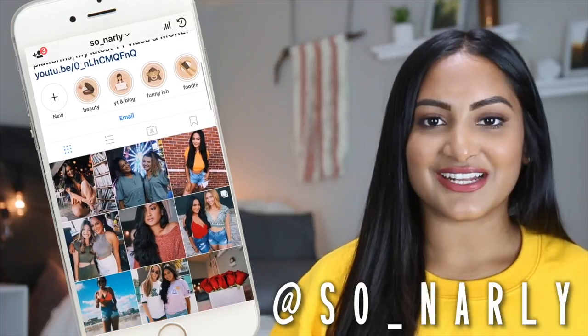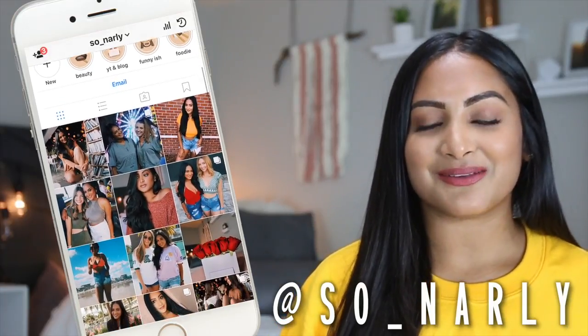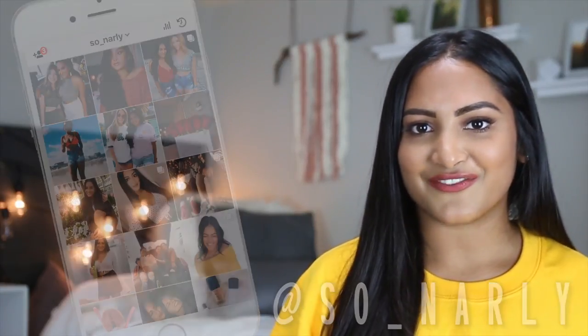I hope you guys enjoyed that video — I had so much fun filming it and going around all over campus filming some of my favorite study spots. Don't forget to let me know what your favorite study spot is in the comments down below, and if you're interested, follow me on Instagram to see my everyday life here at UCF. I will see you guys in my next video, bye guys!